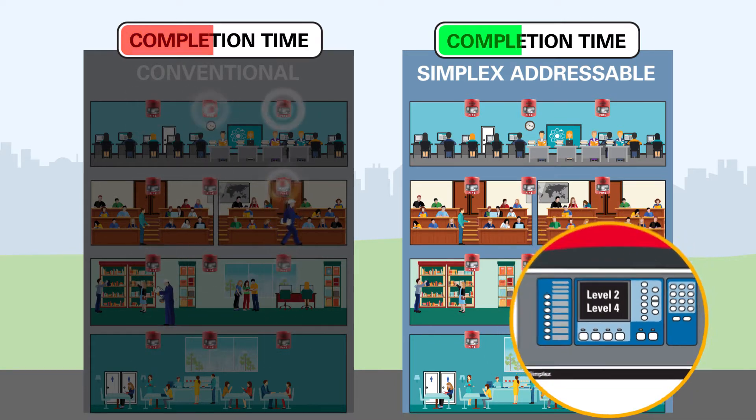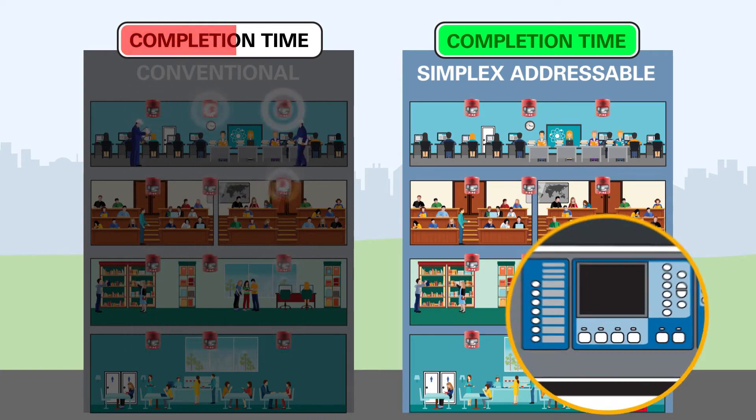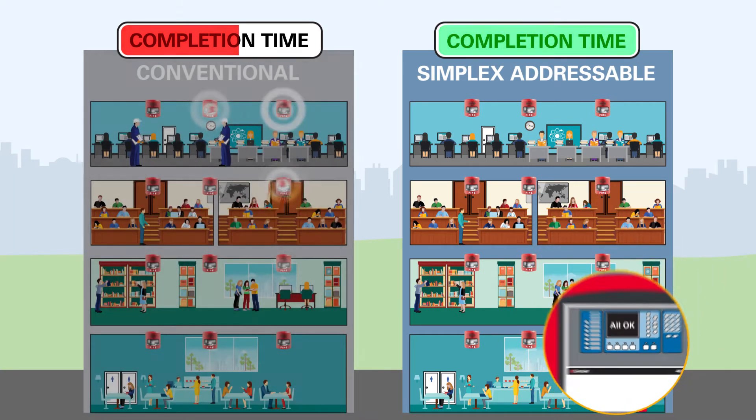Addressable devices are designed to emit a single brief tone and flash three to five times, minimizing disruptions, and you get results in seconds — not minutes or hours.